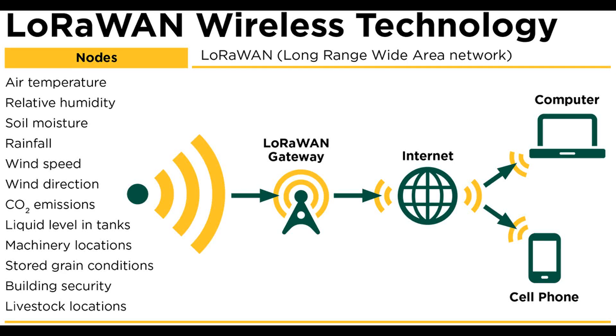Before we get into the topic, let's take a look at what Wikipedia says about LoRa. LoRa, which stands for Long Range, is a low-power, wide-area network communication method. It was made by Cyclio in Grenoble, France, using Chirp Spread Spectrum, CSS technology.